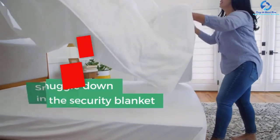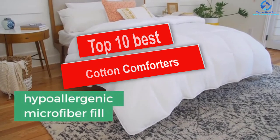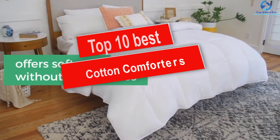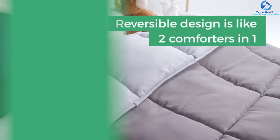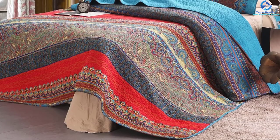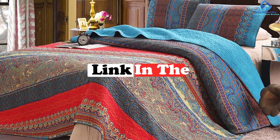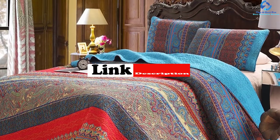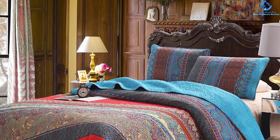Hey guys, in this video we're going to be checking out the top 10 best cotton comforters. I made this list based on my personal opinion and hours of research, and I've listed them based on quality, durability, price, and more. I've included options for every type of consumer, so if you're looking for an entry-level option or the best product money can buy, we have the product for you. If you want more information and updated pricing on the products mentioned, be sure to check the links in the description down below.